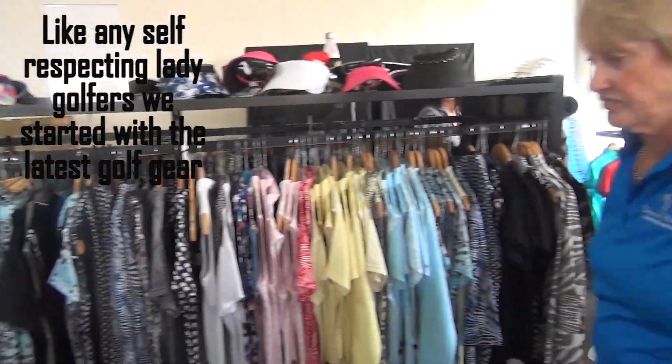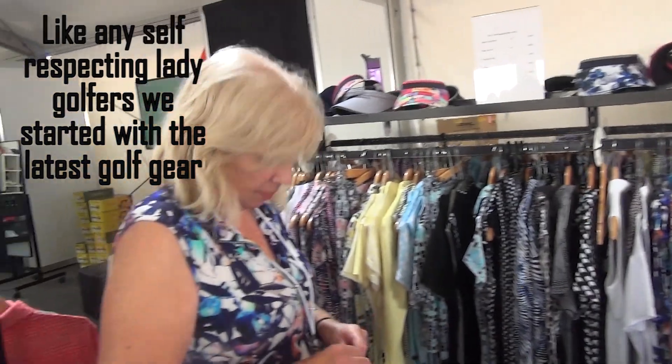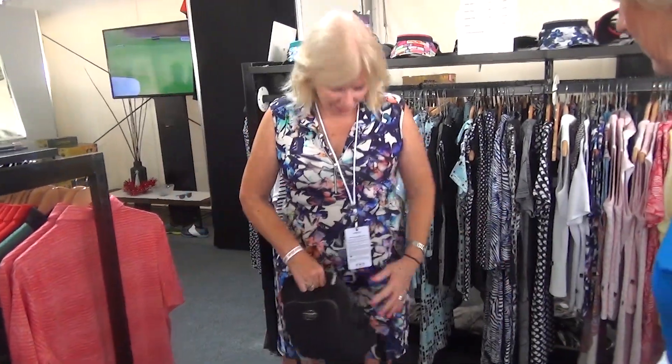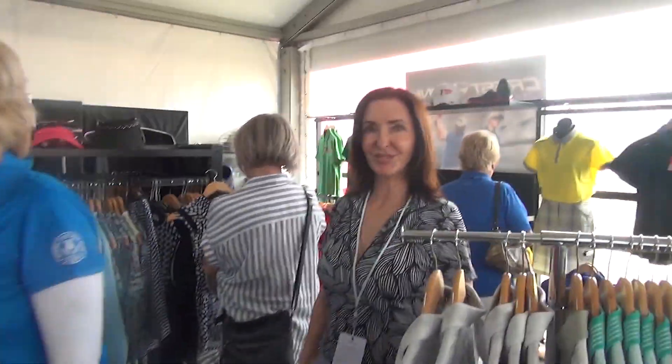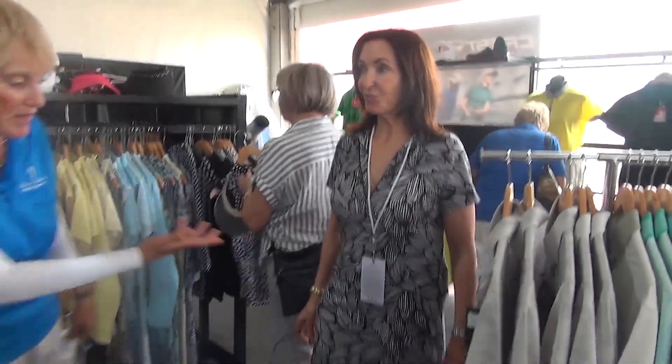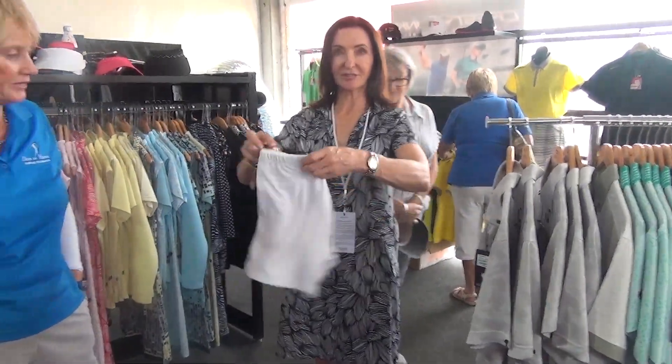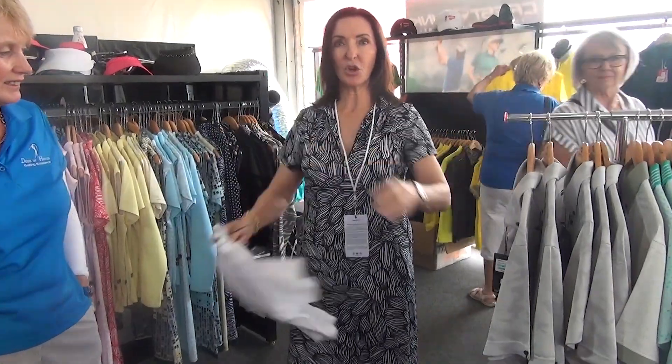Here we are at the Birdie stand at the Australian Open. This is Marilyn — hi Marilyn — Marilyn's an owner of Birdie, wearing a gorgeous dress. And this is Denise and Michelle, also wearing a gorgeous dress which I'm about to try on. I'm excited about that. Take them off if you don't want them if they're too hot. I recommend the Bob's granny knickers.